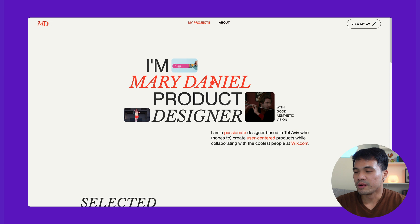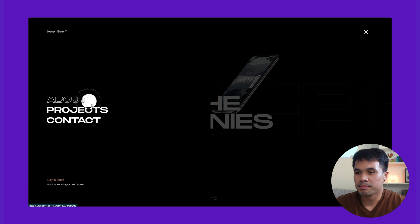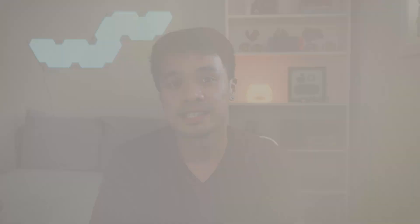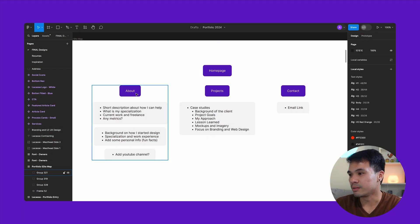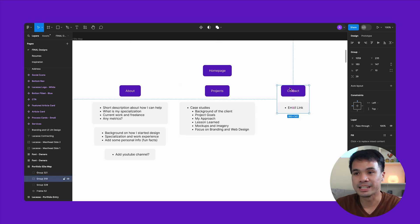I noticed that most portfolio websites have the same structure: homepage, about, projects, contact. So I decided to keep my portfolio with the same layout because it works and I don't find the need to complicate things. On my sitemap, we have the homepage on top, and then the about page, project page, and contact page as inner pages.